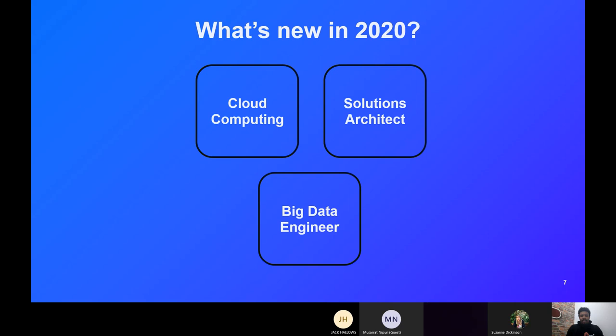Finally, we have the big data engineer — another massively important role, closely linked to cloud computing. As data starts to run the world with everyone being online, there are huge datasets that businesses need to process which can't be handled by conventional means. New methodology is needed to process this big data, making the big data engineer role one of the biggest you'll be looking for in the next few years.